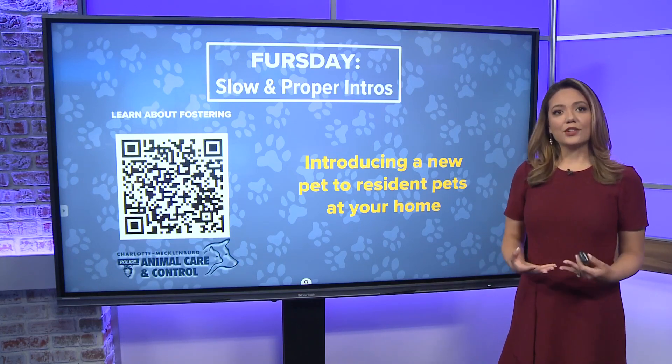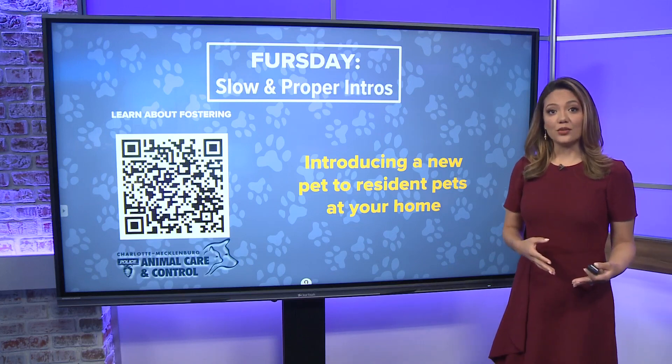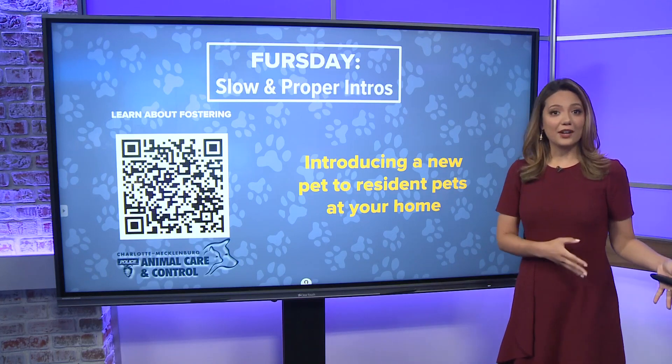I talked to a trainer about the best ways to introduce a new dog. Introducing them out in a neutral space, even before you let them off leash — both animals should be leashed, by the way. Look for body language from a distance. How are they interacting from a distance before you get them close?